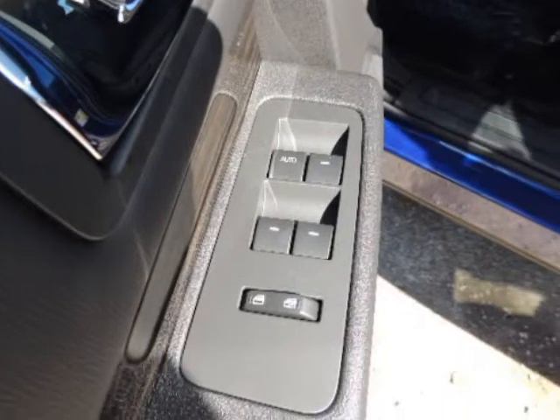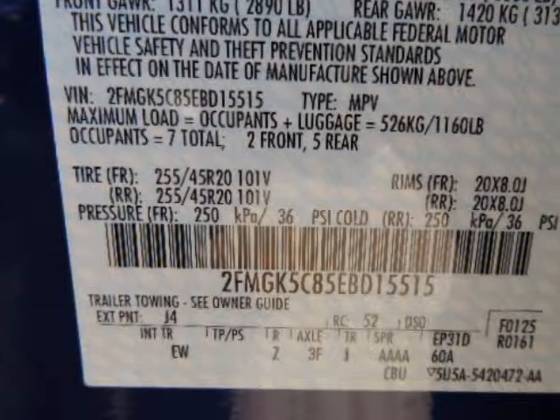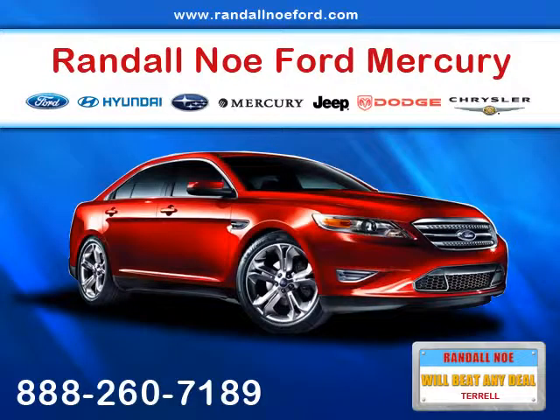Our goal is to provide you with an excellent vehicle purchase and ownership experience. For the finest in personal customer service, please contact the internet department directly through this website. Please note we take great care to keep our listings up to date.